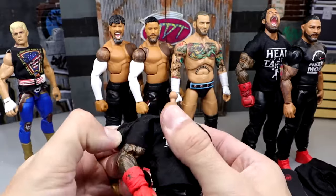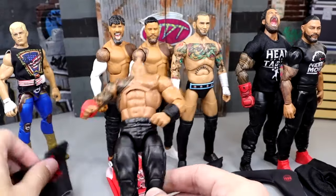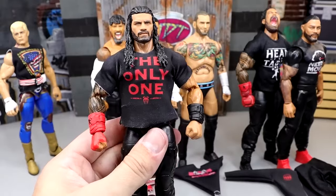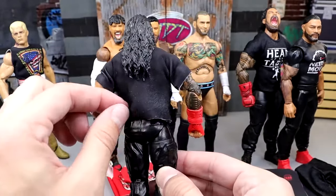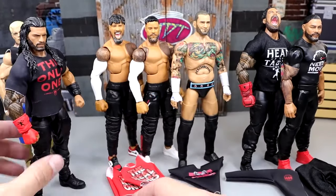I have a million of these Head of the Table shirts — I really want the white one, which I'm working on getting. Can't wait for the Ultimate Edition; I hear on the rumor mill there's a new Roman Reigns head sculpt coming in 2024. These shirts are a little difficult to get on sometimes, but damn they're worth it. Here's our Roman Reigns figure looking pretty good — I love how it fits tight to the bicep.